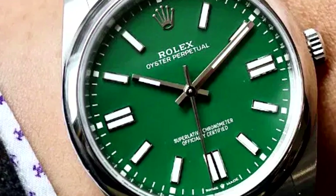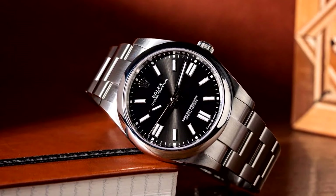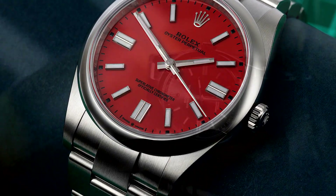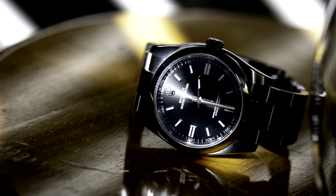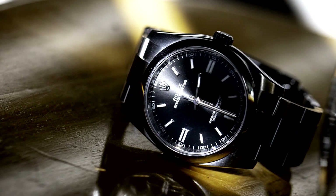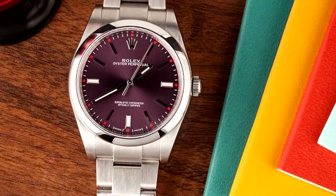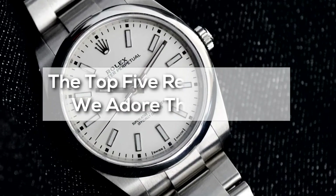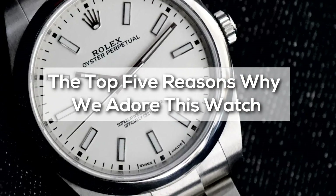The collection of exquisitely crafted, attractively fashionable, time-only Rolex watches clearly checks all the boxes. The traditional Rolex OP is just a subtle class act, never over- or under-dressed. It's the least costly and possibly most diverse timepiece the company offers. Today, I want to share the top five reasons why we adore this watch.